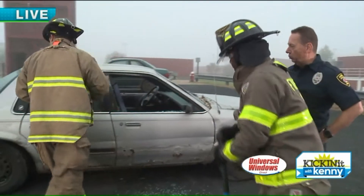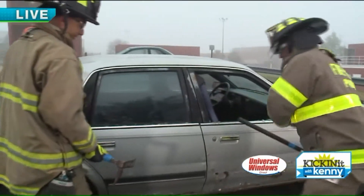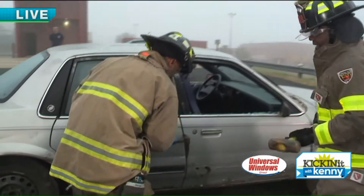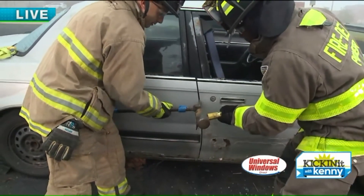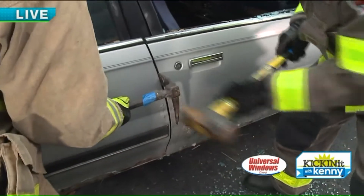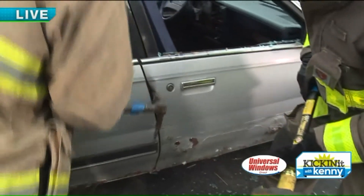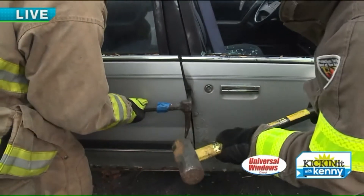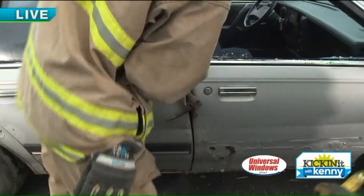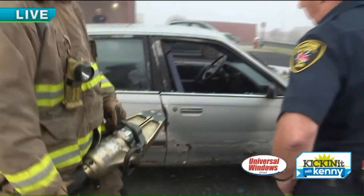The next thing we're going to do is make a purchase point — that's allowing our tool in. Remain calm, we're going to get you out. We're going to make what we call a purchase point. Kenny, go ahead and strike that. Now we're going to pry that a little bit. Now we've got what we call a purchase point — that's a spot where we can put a tool in there and start to pry this vehicle apart.